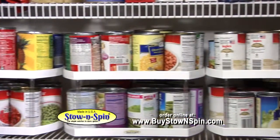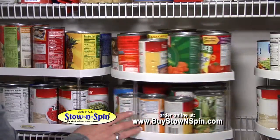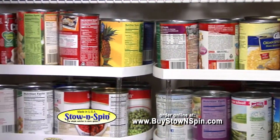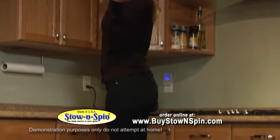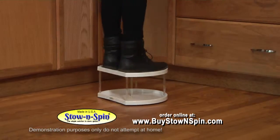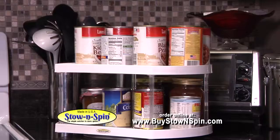Pantry clutter? No problem. Stow & Spin holds an amazing 30 pounds of canned food with ease, while doubling the space at the same time. Stow & Spin is so strong it holds a 120-pound person while spinning. Our revolutionary design does not wobble from being off-balance due to its amazing strength.